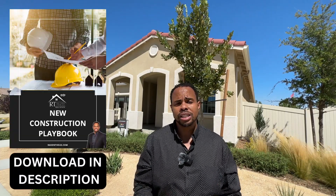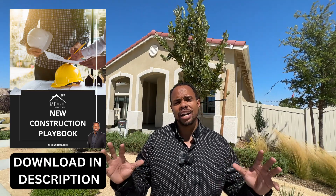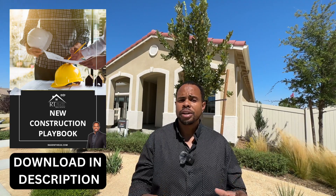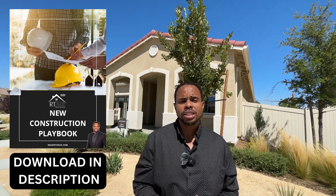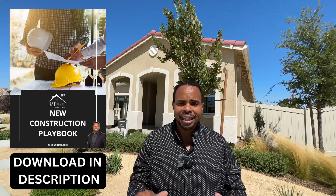I also wanted to let you know that I put together a new construction playbook — it's a 17-page document that outlines the entire new construction home buying process. If you're doing your research and thinking about buying a new construction home, that would be a great place to start, and you can download it right in the description below.